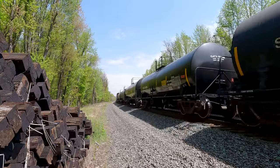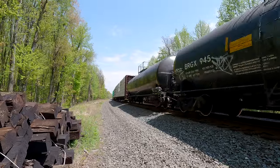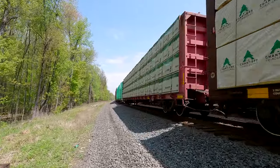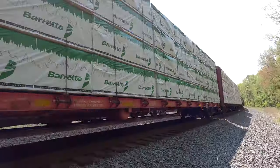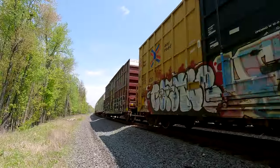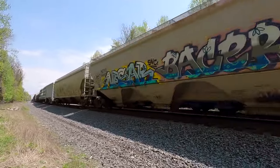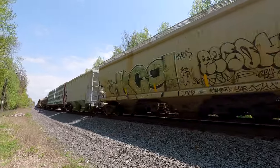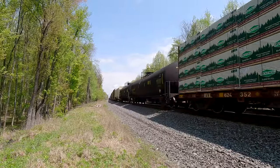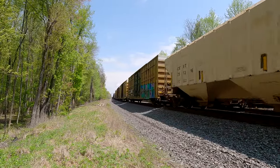A lot of empty tank cars, a lot of empty tank cars. That's a long-ass train, that's a long-ass train.